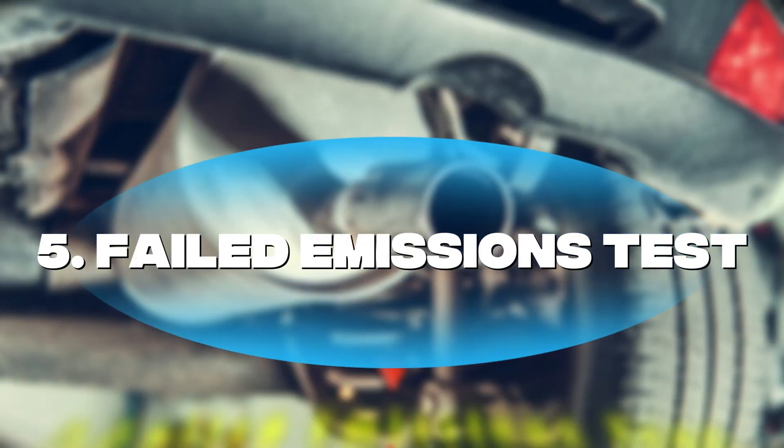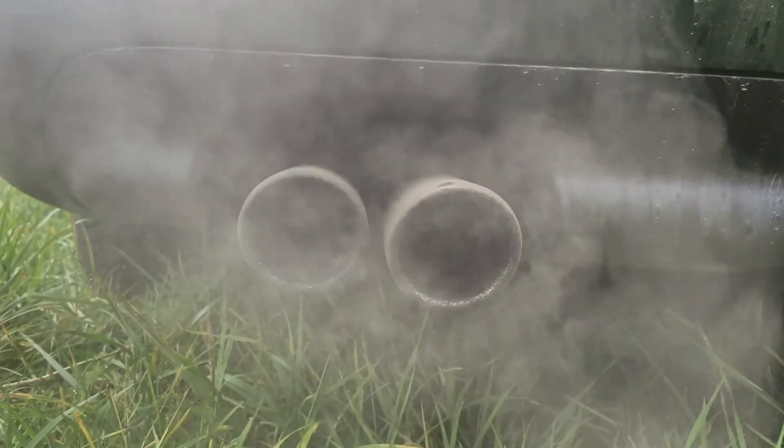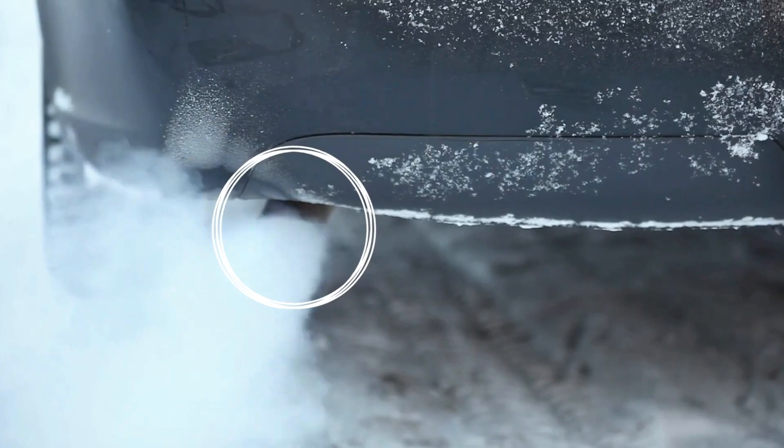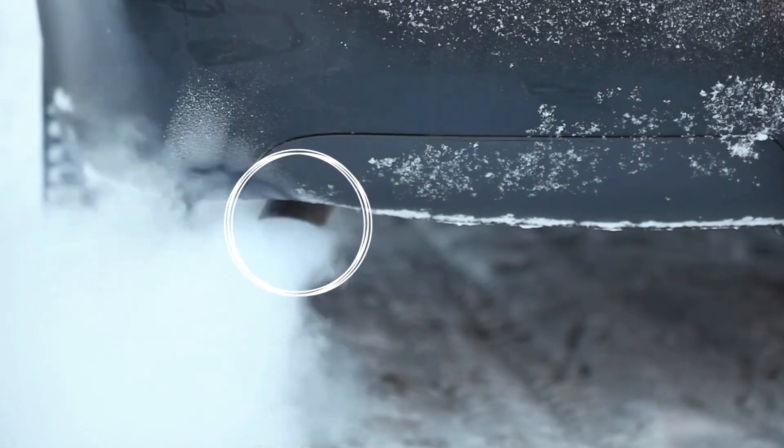Symptom number five: failed emissions test. Failing a smog test is a big red flag. A bad oxygen sensor leads to poor combustion and higher emissions, often causing test failures.